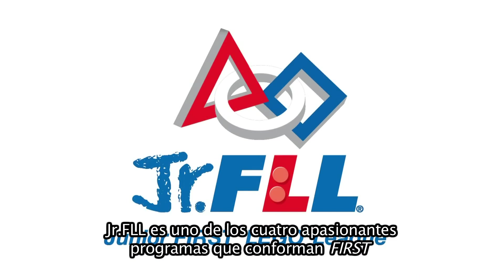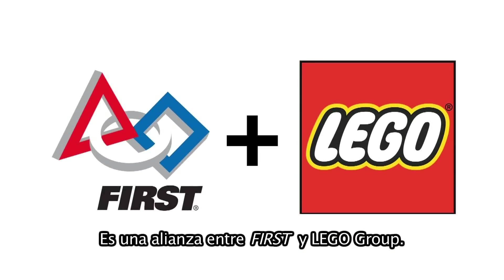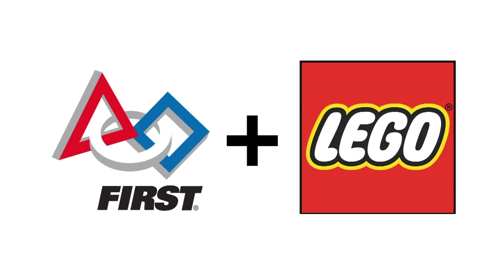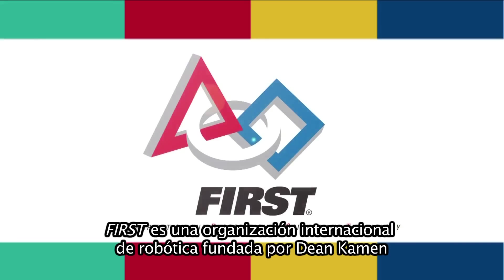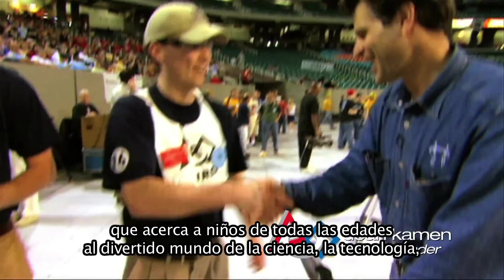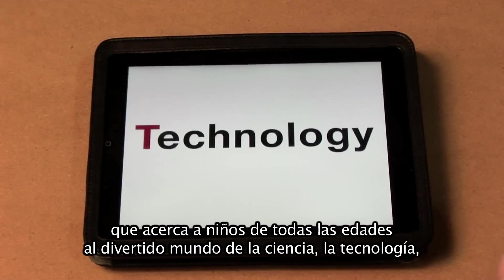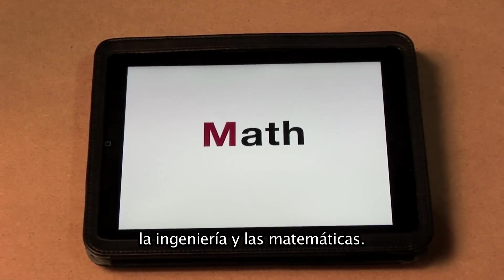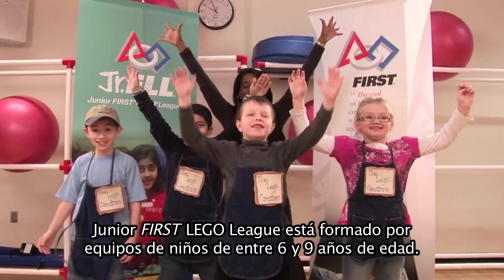Junior FLL is one of four exciting programs that make up FIRST — an alliance between FIRST and the Lego Group. FIRST is an international robotics organization founded by Dean Kamen that introduces kids of all ages to the fun and excitement of science, technology, engineering, and math.